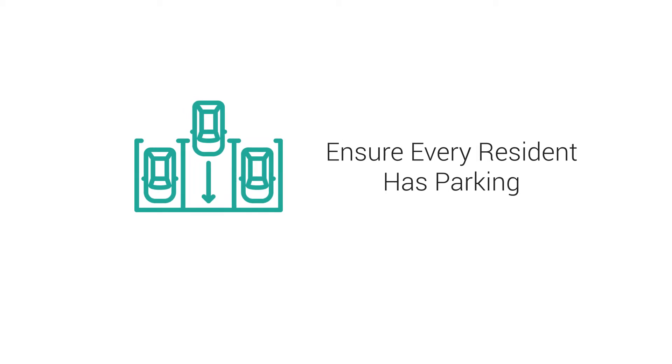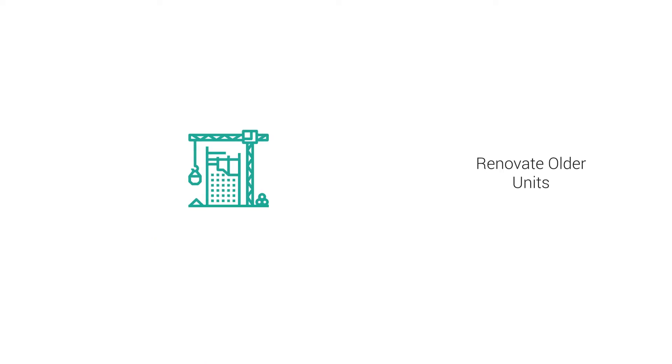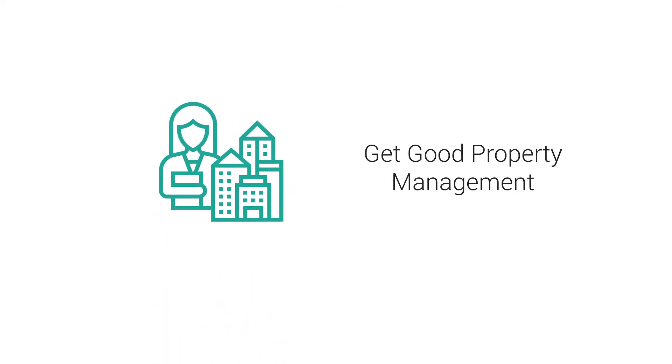Ensure every resident has parking. Apartment maintenance is key to resident retention. Renovate older units. Establish a resident referral program. Get good property management.